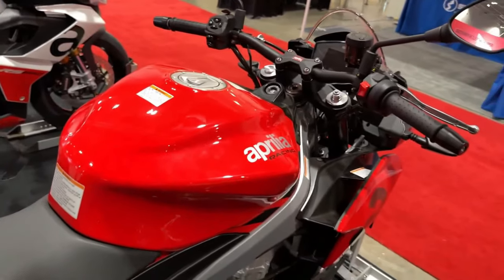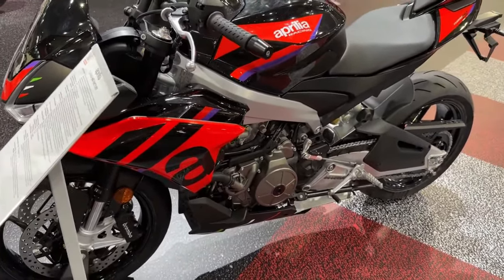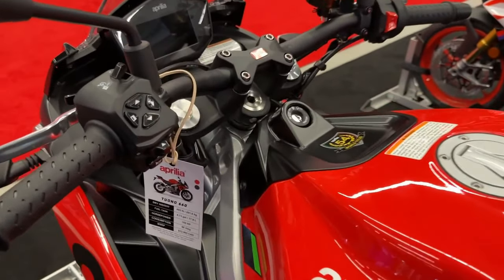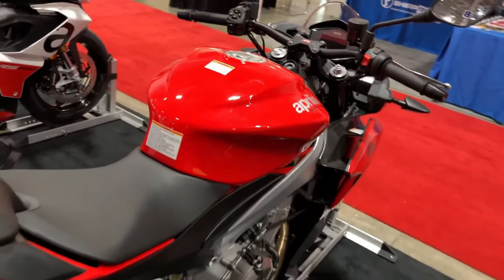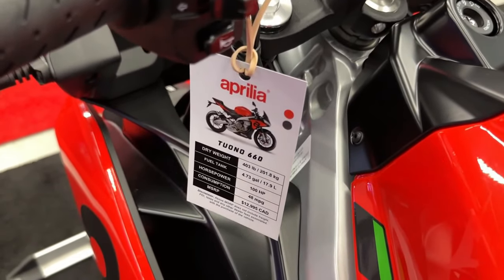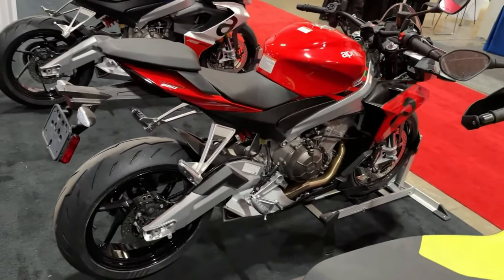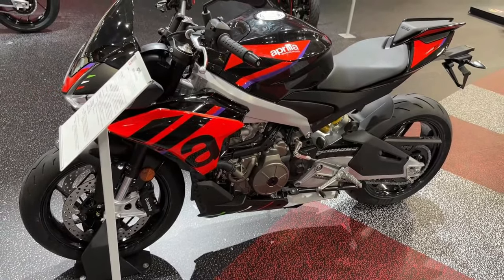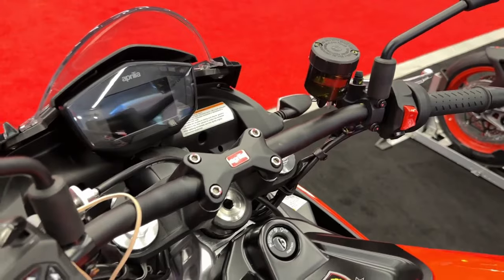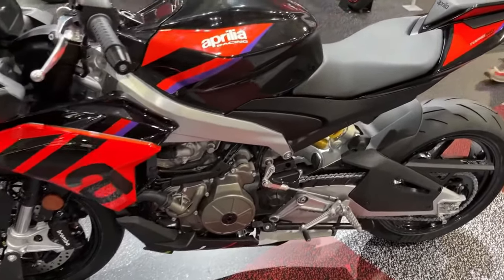To further improve the power-to-weight ratio — one of the main objectives of all the new Aprilia 660s and already at the top on the Tuono 660 — thanks to the adoption of a light lithium battery, the weight now sits at 399 pounds. Engine acceleration also increases thanks to the adoption of a shorter final drive with a pinion with 16 teeth, one less than the standard Tuono 660.